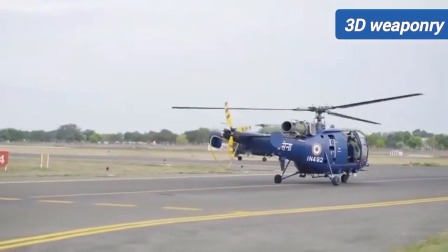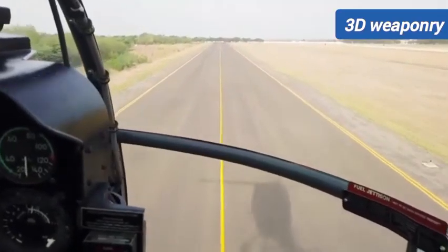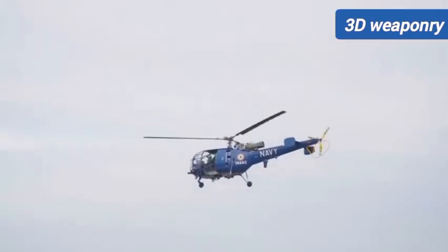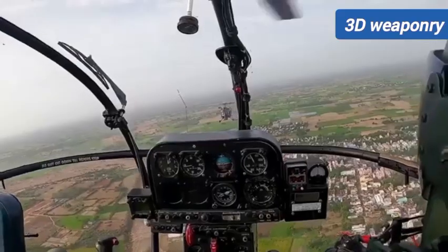Externally, it is capable of carrying cargo of up to 1 ton under the sling. Having a glass-covered cockpit, the aircraft has the capabilities of performing various missions including emergency medical services.